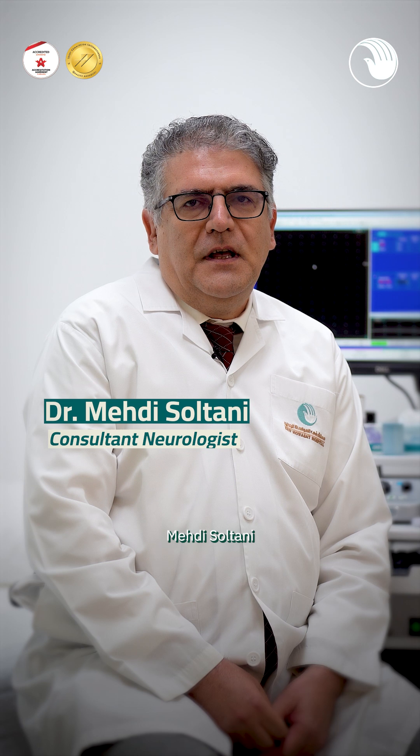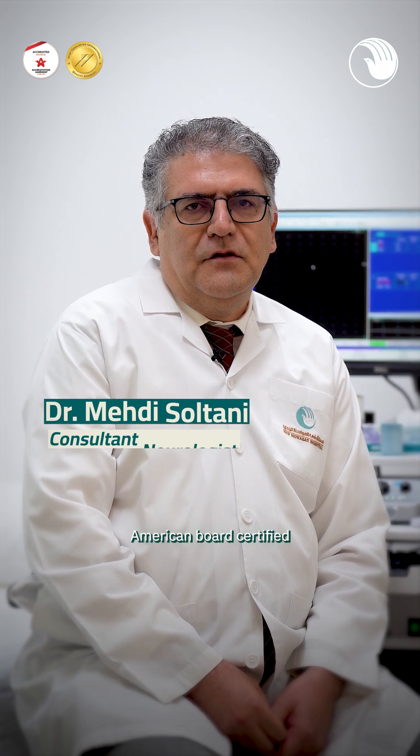This is Dr. Mehdi Soltani. I'm an American Board Certified Neurologist and Consultant Neurologist at New Mwasat Hospital.